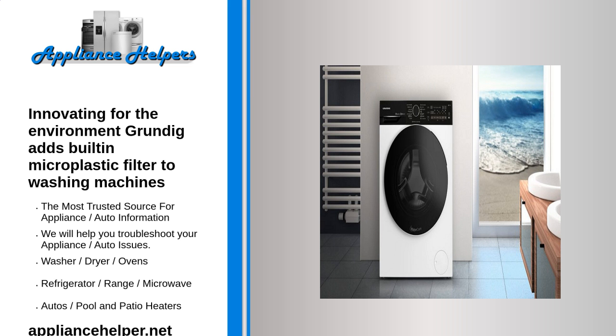Grundig wants to stop this pollution cycle and brings the first washing machines with an integrated microplastic filter. The first models available are the GW7P79419W for 9kg laundry and the 10kg model GW7P510419W. The filter is located in the detergent compartment and is automatically activated in the easy care, shirts, and outdoor sport programs.